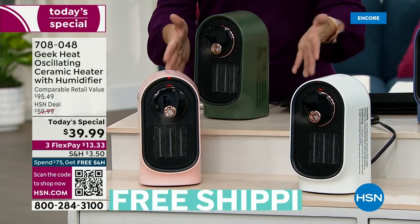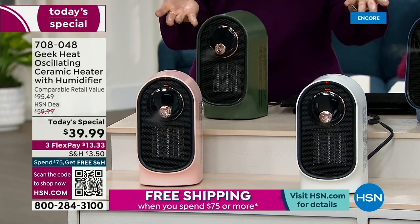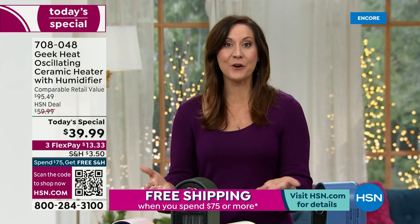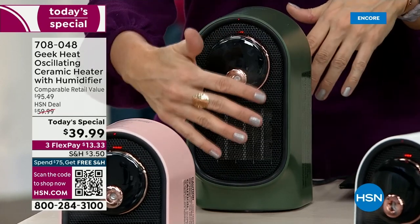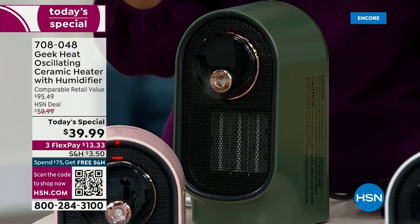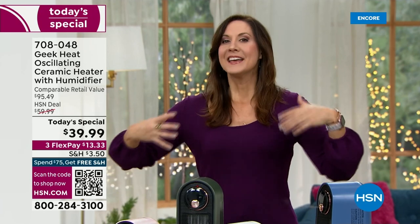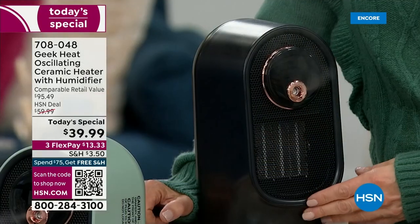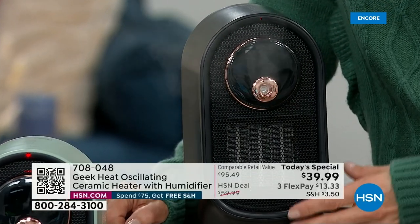It is the two appliances we need most — it's going to give you the humidity and the heat, and it's all from Geek. At Geek we build quality designer products at prices we can all afford. Ceramic heat warms the air, warms you without ever drying out the air. And then with cool mist technology, the humidity actually dissipates into the air — it's absorbed into the air — so it's going to be beneficial to your hair, your skin, the furniture, the plants in your home.